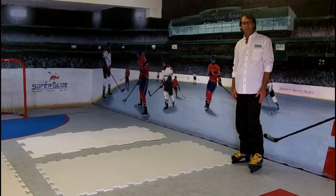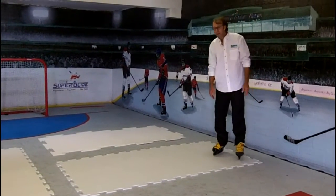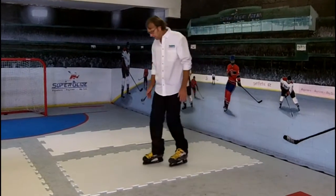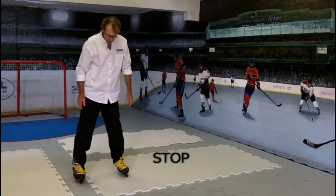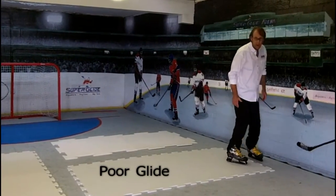Now let's look at the glide characteristics. This one was a good copy of what we did — you can tell by the copy of the design. But when you glide on it, you come to a stop. If I push once, see, it keeps stopping.